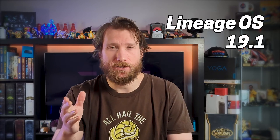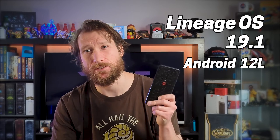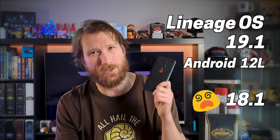Lineage OS 19.1, based on Android 12L, was recently released on the OnePlus 7 series, which is lucky, as I initially messed around with 18.1 and it wasn't the best.